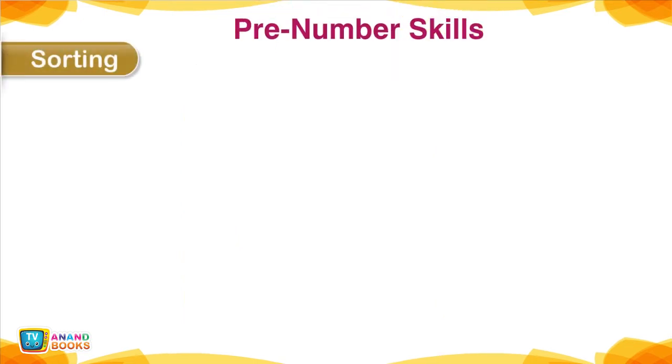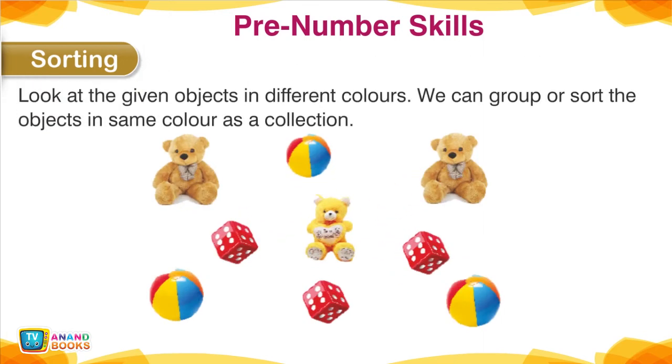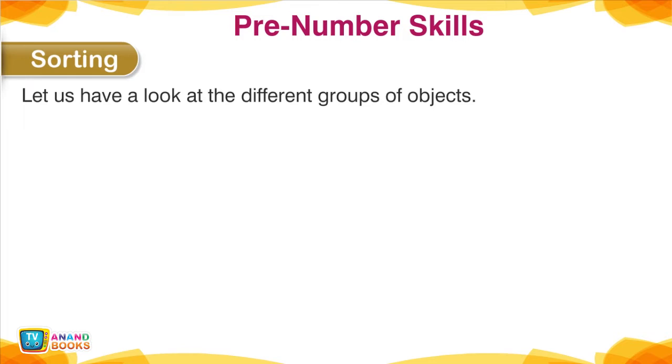Sorting — Pre-Number Skills. Look at the given objects in different colors. We can group or sort the objects of the same color as a collection. Let us have a look at the different groups of objects.